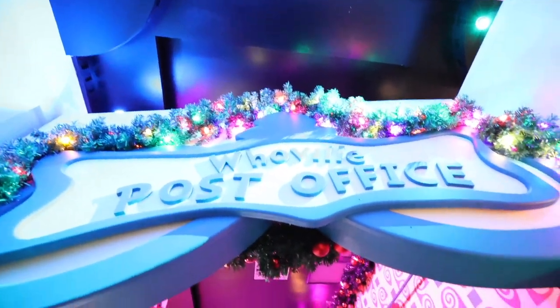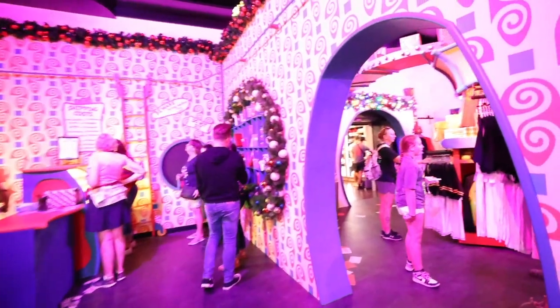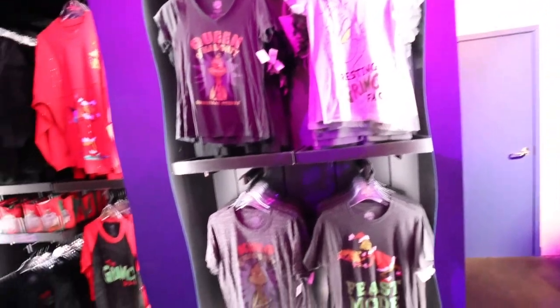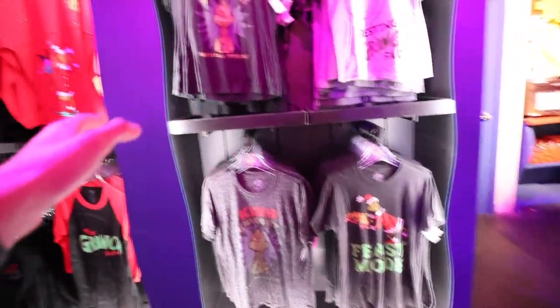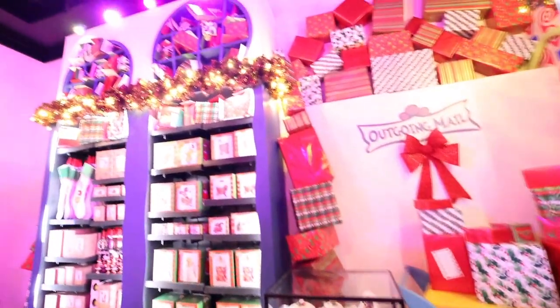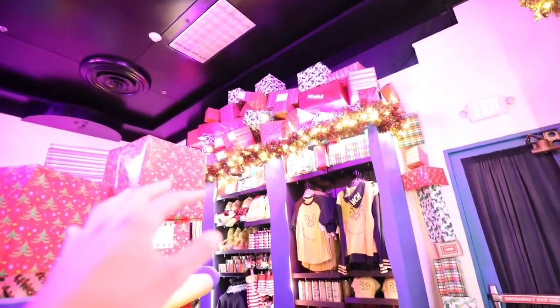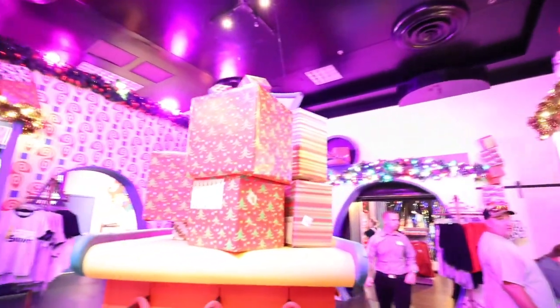Whoville Post Office — who could have guessed! Oh gee whiz, room two is huge. I already see some of the same merch we've had, but I also see some new pieces. I'm kind of overwhelmed right now — a lot more than last year, but not as overwhelmed as two years ago. There's a lot going on all at once.